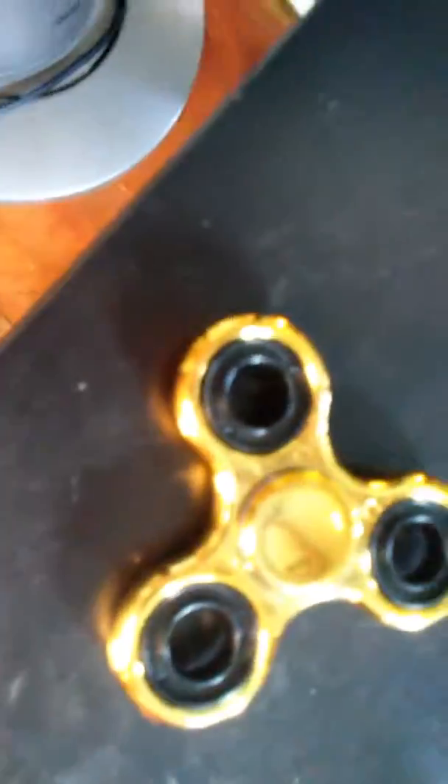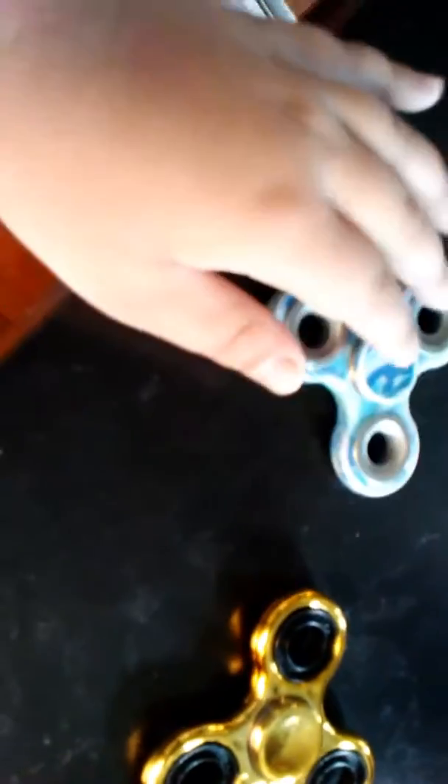This one, I just got today. It goes pretty fast. I don't know what's real gold or solid gold. I don't know. And this is kind of good, but not that good.